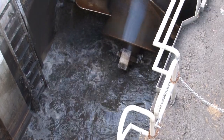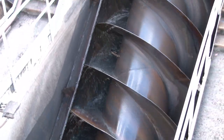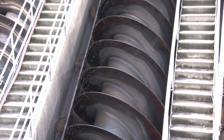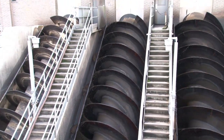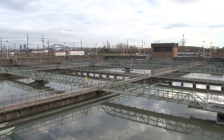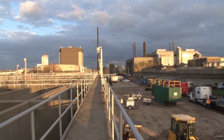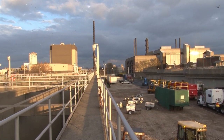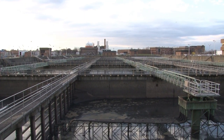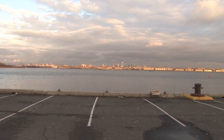These are called Archimedes screws. They've been used since ancient times to lift water. This one belongs to the Passaic Valley Sewage Commission. The commission operates one of the largest treatment plants in the country, taking in sewage from more than two million people and businesses in five New Jersey counties and part of New York City. Located in Newark's Ironbound section, the plant looks across Newark Bay to Jersey City and the Manhattan skyline beyond.